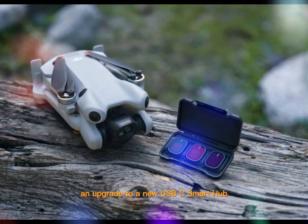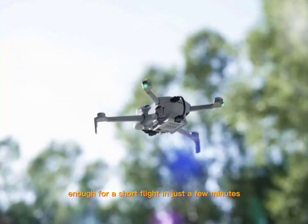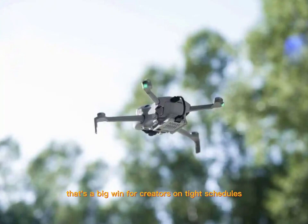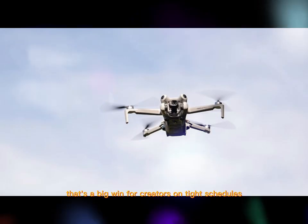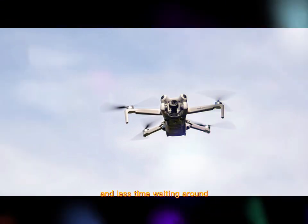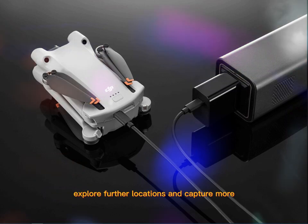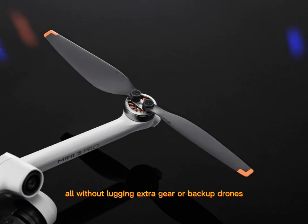Charging is getting an upgrade too. A new USB-C smart hub could offer quick charge options — enough for a short flight in just a few minutes. That's a big win for creators on tight schedules. For travelers, that means more time in the air and less time waiting around. You'll be able to shoot longer sessions, explore further locations, and capture more, all without lugging extra gear or backup drones.